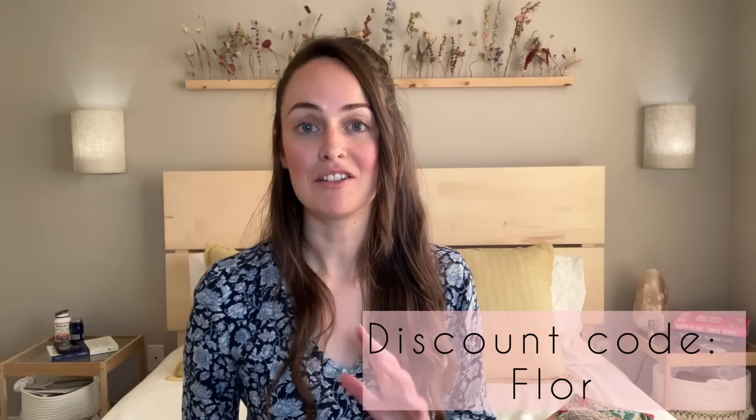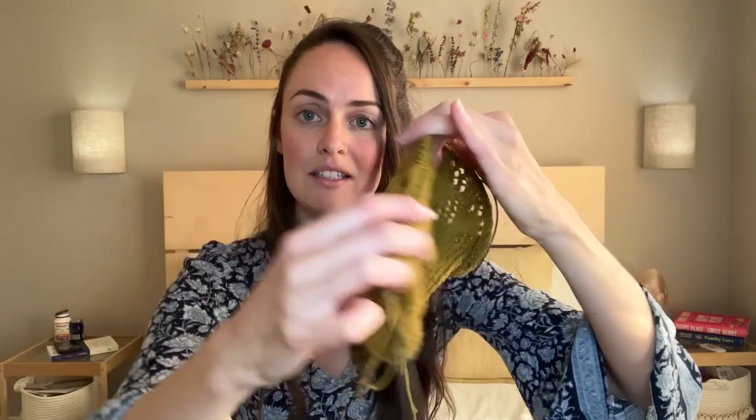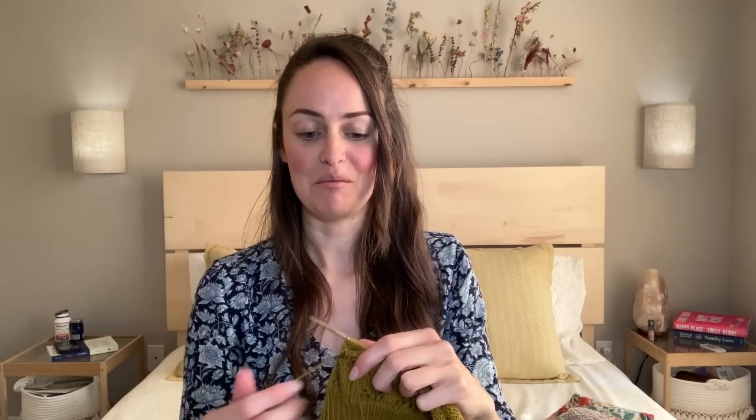The discount code is F-L-O-R and all the details will be written in the description box below. If this is a pattern you've had queued or loved on Ravelry, now's a good time to knit it alongside other people and get a nice discount. To be eligible for a KAL prize, you need to create a Ravelry project page for the Florencia top.